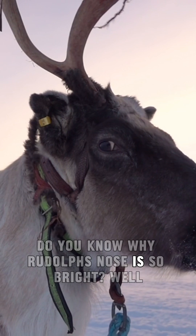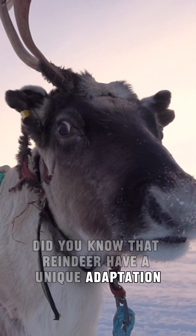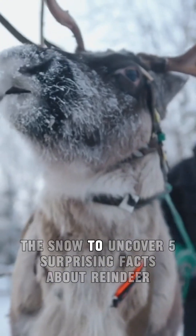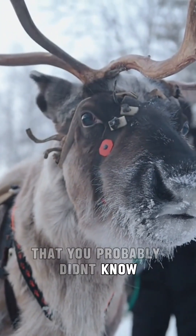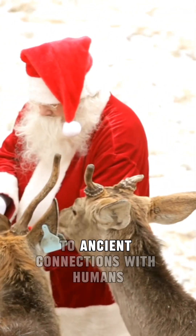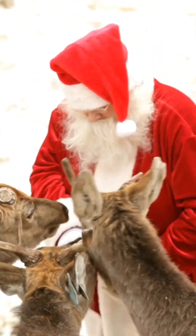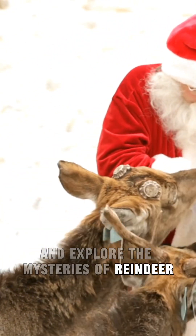Do you know why Rudolph's nose is so bright? Did you know that reindeer have a unique adaptation where their eyes turn blue during the winter to help them see better in low light? Join us as we dash through the snow to uncover five surprising facts about reindeer that you probably didn't know. Hello and welcome to my Fact Phil channel — from unique adaptations to ancient connections with humans, get ready for a journey into the extraordinary life of these fascinating creatures.